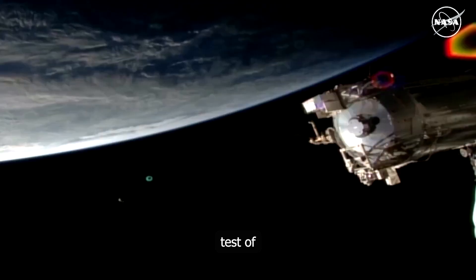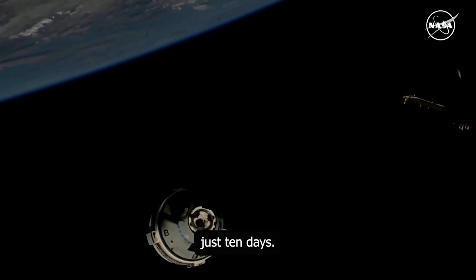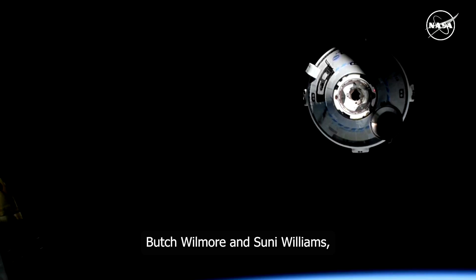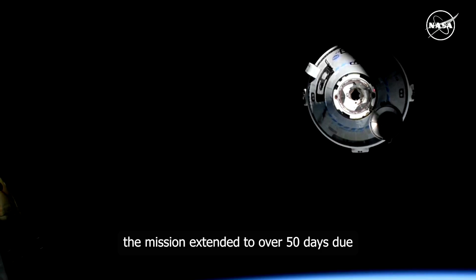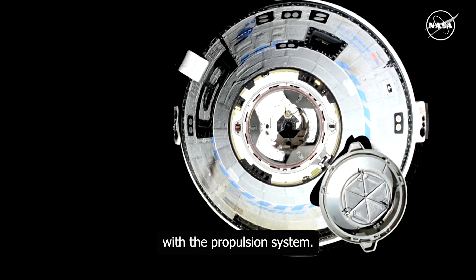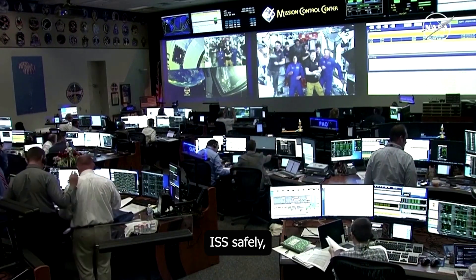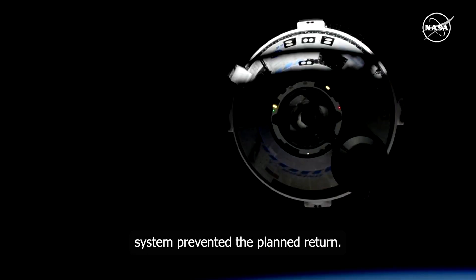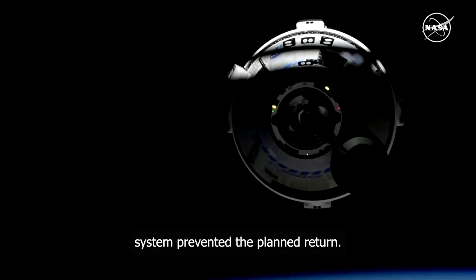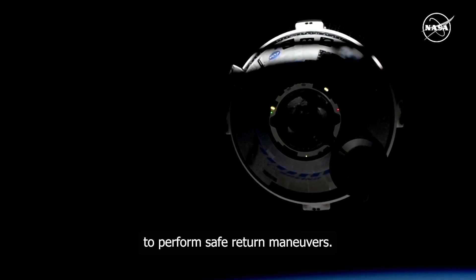Originally, the first crewed flight test of the Starliner was planned to last just 10 days. However, for astronauts Butch Wilmore and Suni Williams, the mission extended to over 50 days due to technical problems with the propulsion system. Although Starliner reached the ISS safely, a malfunction in the propulsion system prevented the planned return, hindering the spacecraft's ability to perform safe return maneuvers.